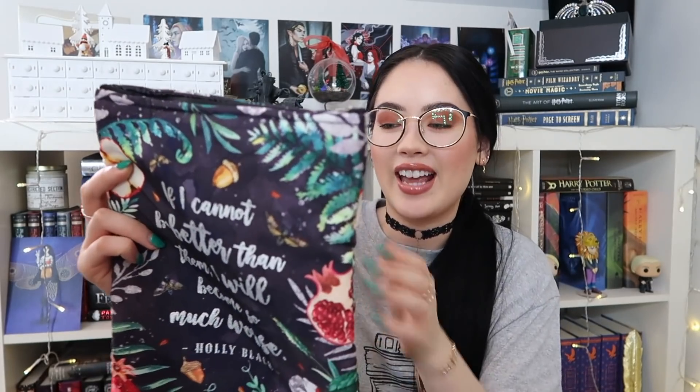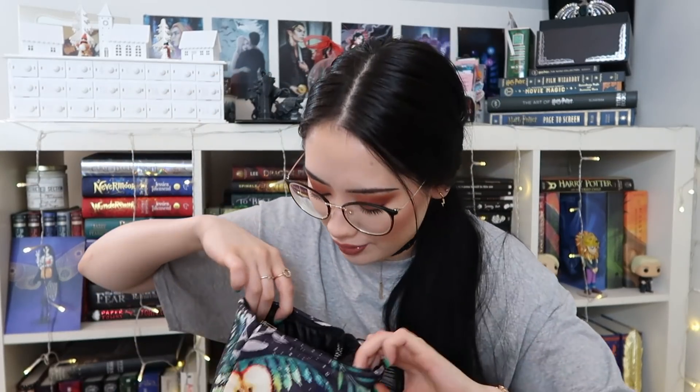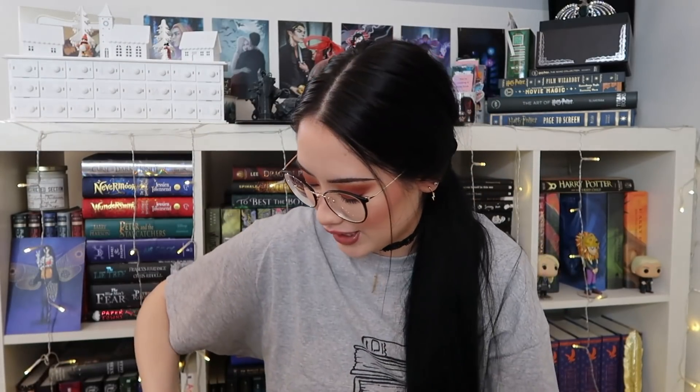Then we have a book sleeve. It says 'if I cannot be better than them, I will become so much worse,' which is the iconic Jude quote from The Cruel Prince. This is so stunning — it has the classic acorn and obviously the leaves. It's a zipped book sleeve, which I love. Super good quality, super big — Girls of Storm and Shadow fits perfectly and you can just zip it up and your book is protected.